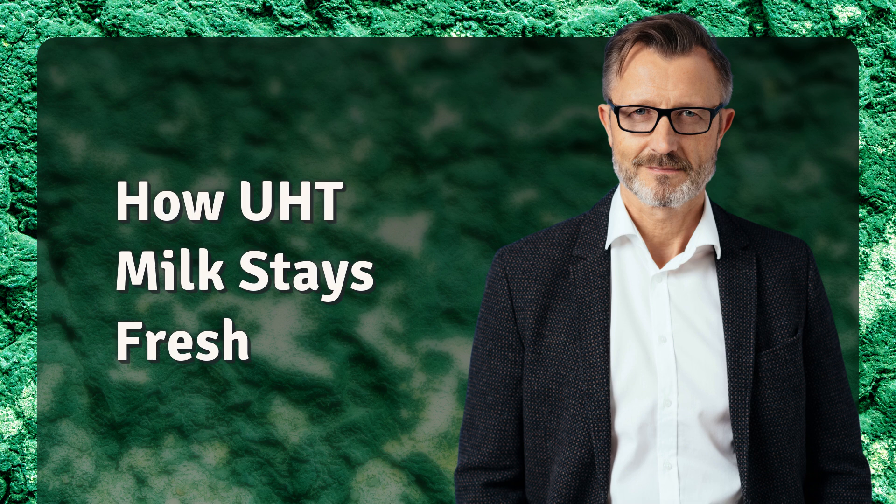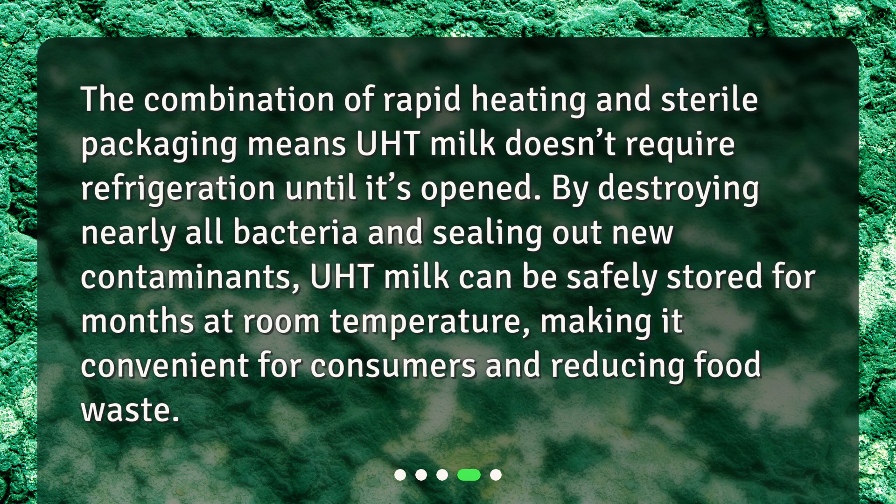How UHT milk stays fresh. The combination of rapid heating and sterile packaging means UHT milk doesn't require refrigeration until it's opened. By destroying nearly all bacteria and sealing out new contaminants, UHT milk can be safely stored for months at room temperature, making it convenient for consumers and reducing food waste.